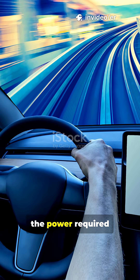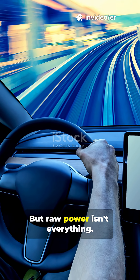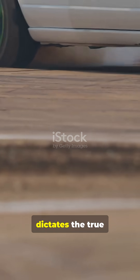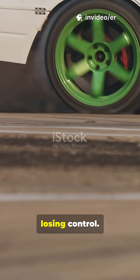As a vehicle's speed increases, the power required to overcome resistance rises exponentially. But raw power isn't everything. The relationship between your tires and the road dictates the true limits of speed and control, where exceeding the available grip means losing control.